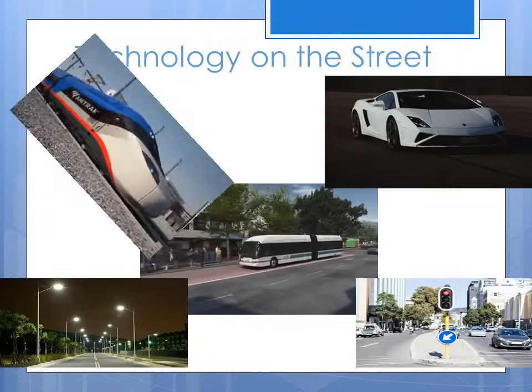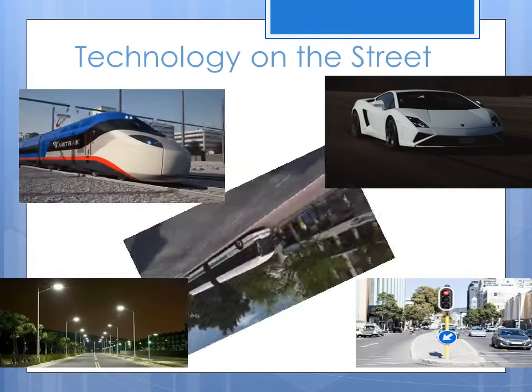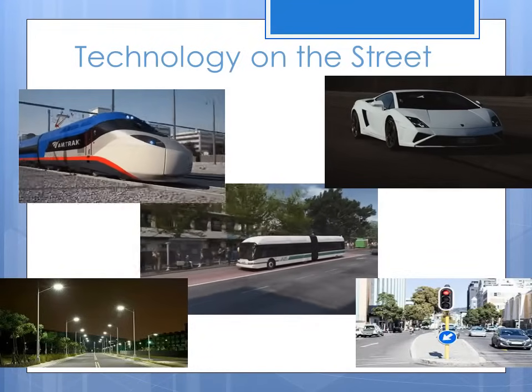Technology on the streets, like trains, cars, buses, street lamps, and traffic lights.